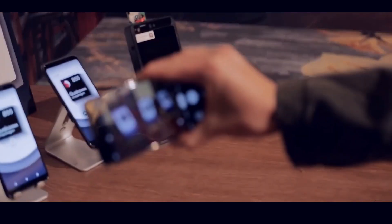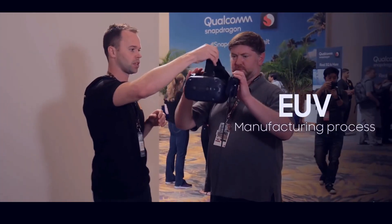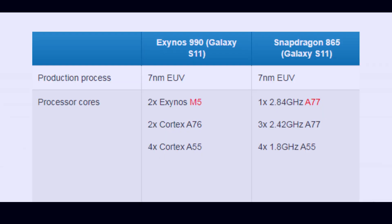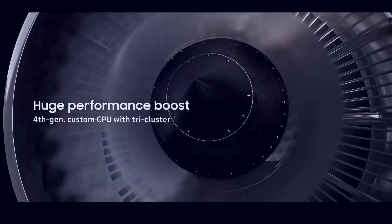Here is the configuration of this chipset: one high-performance Cortex-A77 clocked at 2.84 GHz and four Cortex-A55 clocked at 1.82 GHz. Here you can see the whole configuration of the Exynos 990 in comparison with the Snapdragon 865. As you can see, Exynos is still using Cortex-A76 while Snapdragon 865 is using Cortex-A77 — that's a higher variant.